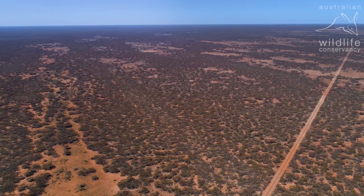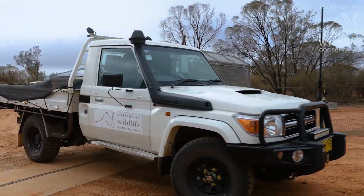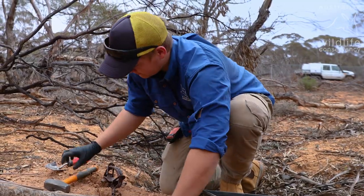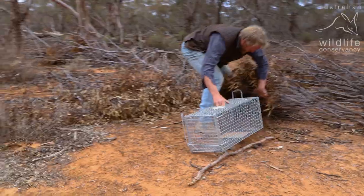It's intensive, it's hard work, it's long hours and the team worked tirelessly seven days a week until we had the last fox caught. We caught the last cat at the end of November 2019 and we caught the last fox by February the 20th, 2020.